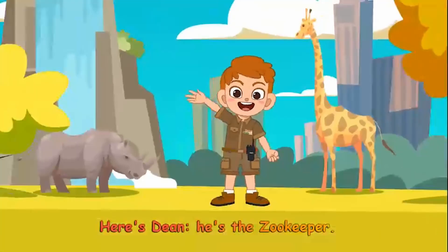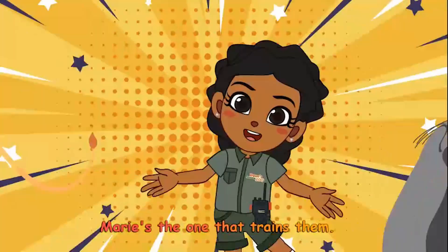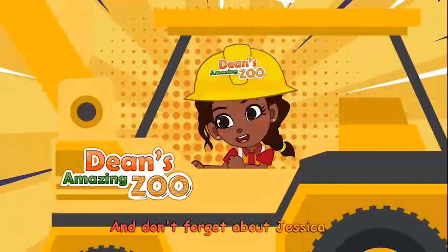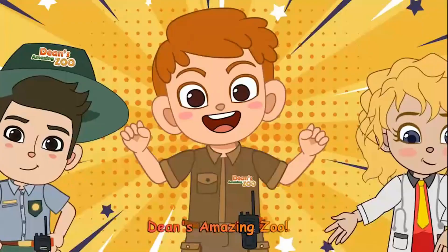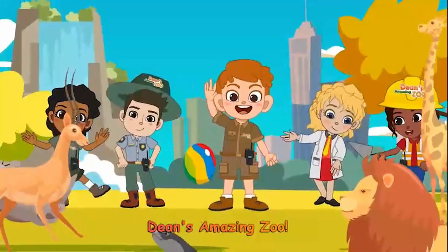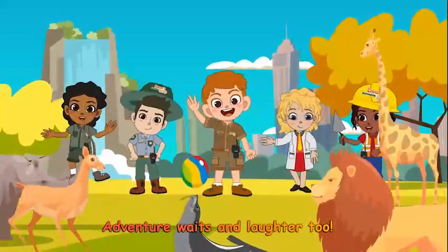Here's Dean, he's the zookeeper. Josh, he rescues animals. Marie's the one that trains them. Dr. Nora heals them. Don't forget about Jessica and how she's always building. Dean's Amazing Zoo, it's fun for me and you. Dean's Amazing Zoo, adventure waits.